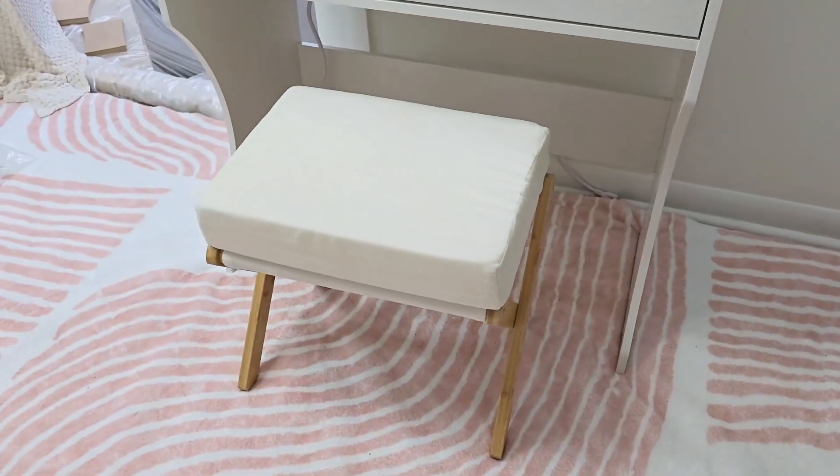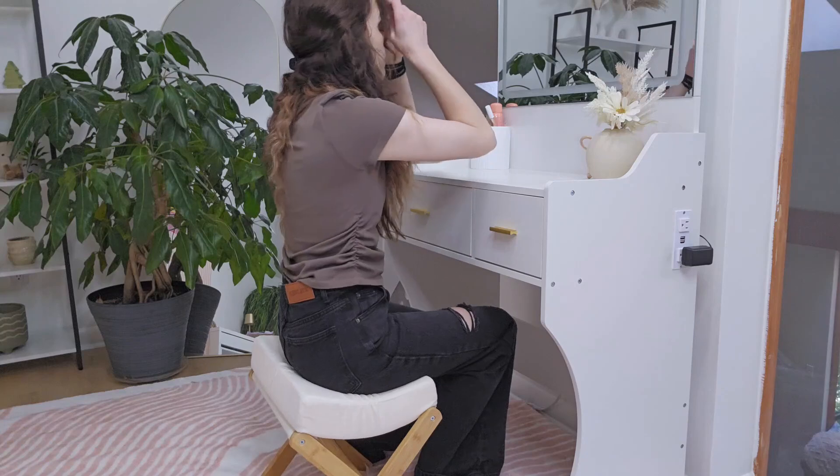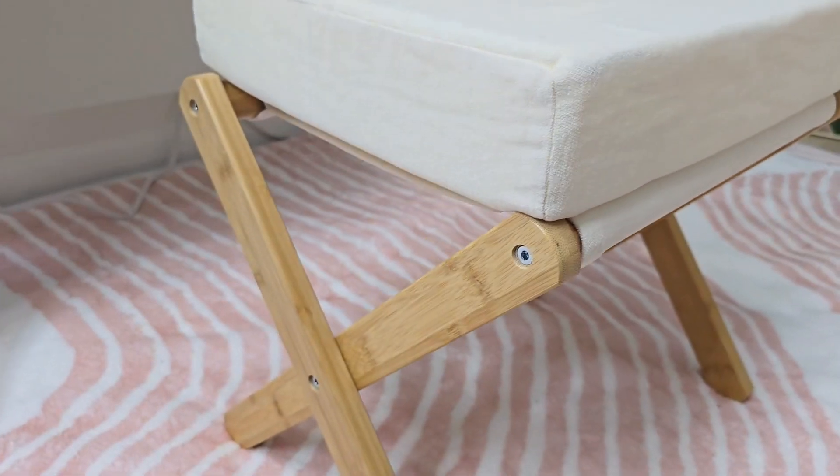I got this stool to use at my makeup station but it has so many uses. You can use it in many places such as by the front door to put on shoes, at your working desk, or even just to use it as a footrest for reclining.